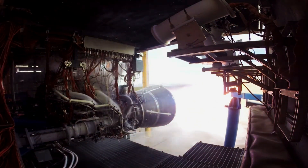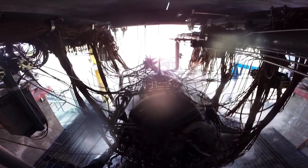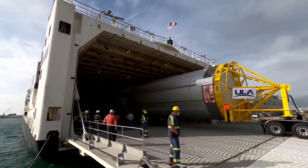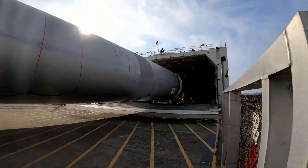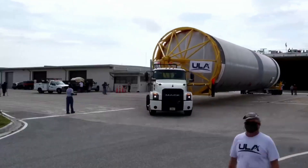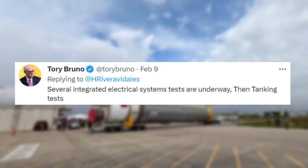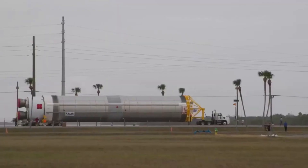The testing culminates with a flight readiness firing, or FRF, to practice the full day of launch timeline, complete with a brief ignition of the rocket's main engines. A few days ago on the 9th, when asked about what testing was going on, Tory responded that several integrated electrical system tests are underway, then tanking tests.